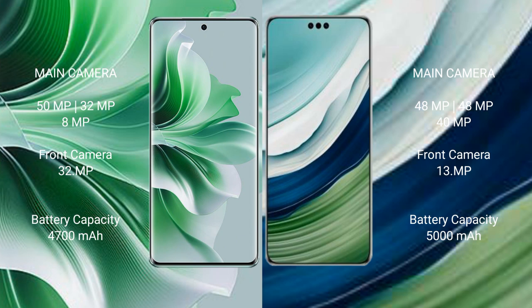OPPO Reno 11 Pro has a 4500mAh battery with 80-watt fast charging support. Huawei Mate 60 Pro Plus has a 5000mAh battery with 88-watt fast charging support.